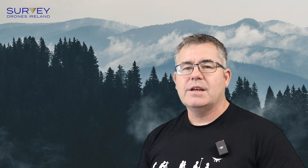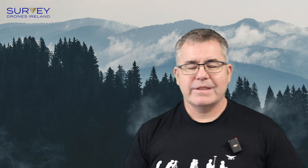We'll talk to you again soon on our next video. Thanks very much. Good luck.